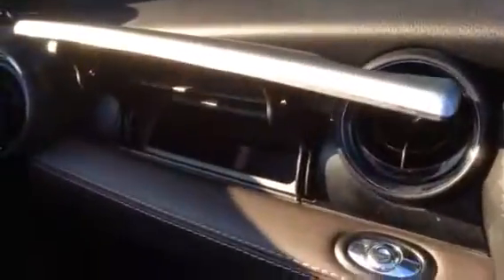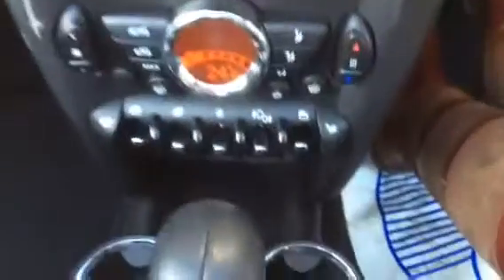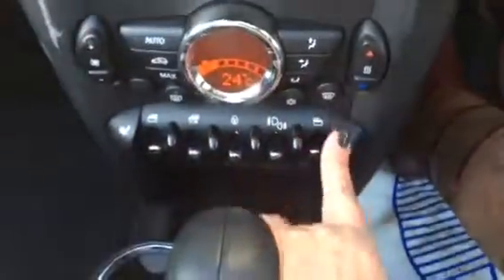Coming around this side, you can see she has got the extra glove box — I'll push the button to open it. You can see she's all leather-finished with very pretty stitching. She has a full book pack and full service history — well, she hasn't been serviced yet as she hasn't needed one.